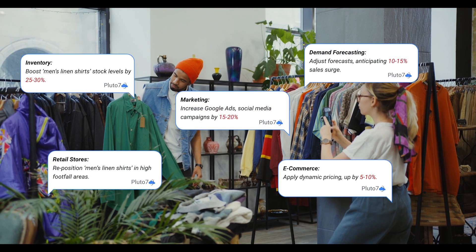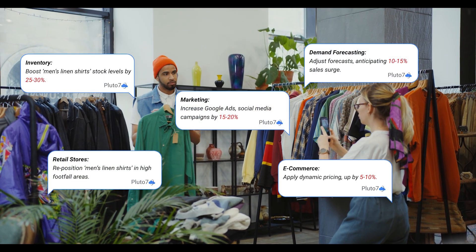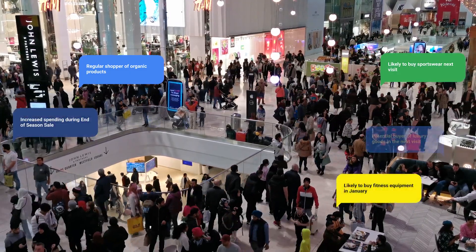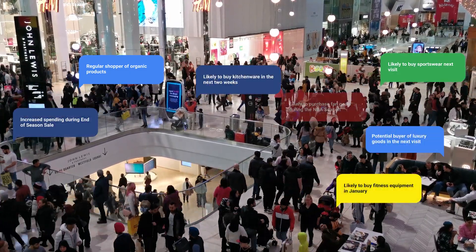But imagine a world where you could capture consumer demand in real time. A world where you're one step ahead. This isn't some futuristic dream. This is generative AI.